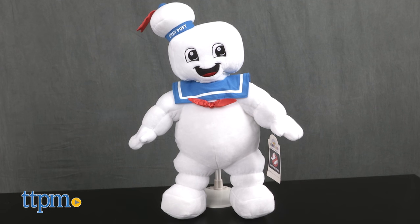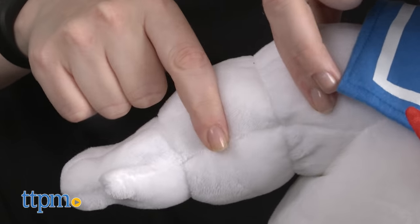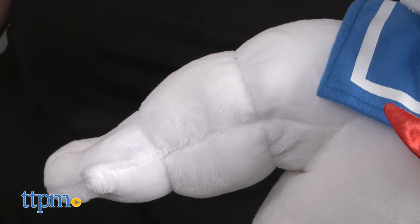And the Stay Puft Marshmallow Man is a 19-inch toy dressed just like you remember him from the original Ghostbusters movie, with segmented arms and legs to give him a puffy, marshmallow-y look.